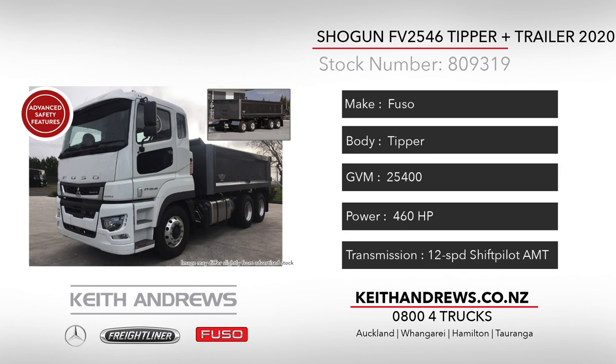The truck is being fitted with a 4.8m hard-ox steel body with a matching 4 axle trailer set up with a 7.25m body. The new Shogun has the experience to be believed with its legendary torque delivery and in-cab comforts.